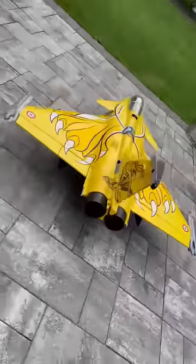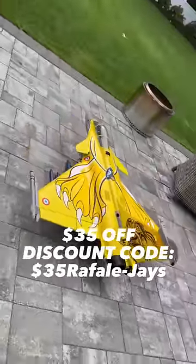For a limited time only, FMS is offering $35 off for this. So make sure you guys check it out.